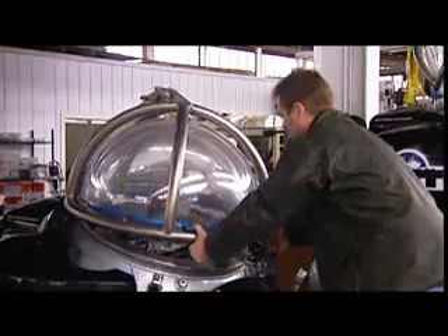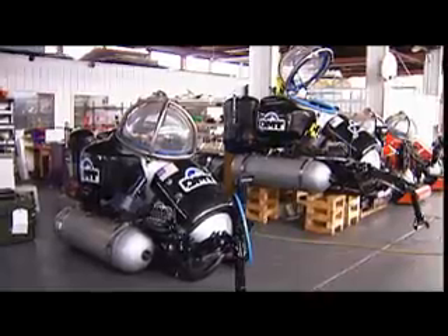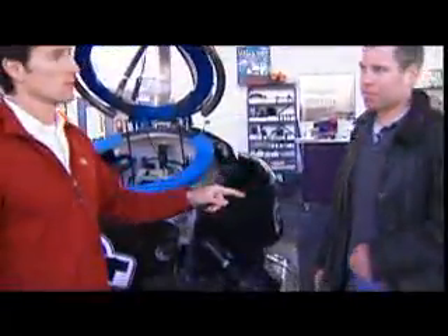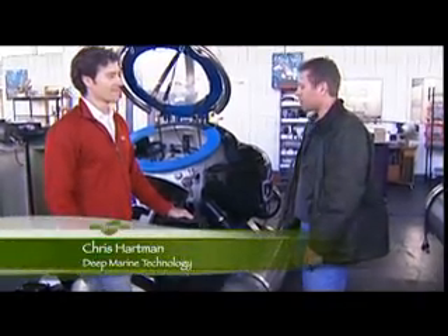Chris Hartman is headed where few people have ever been, in this — a one-man submarine. You're a pilot. Yes. So you are getting in here. Correct. And going way down deep. Yes. Does it ever freak you out? No, I was trained very well.